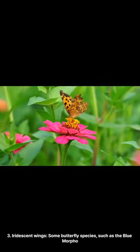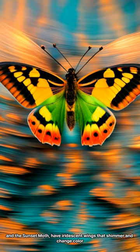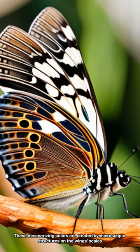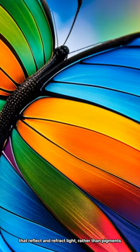3. Iridescent wings. Some butterfly species, such as the blue morpho and the sunset moth, have iridescent wings that shimmer and change color depending on the angle of the light. These mesmerizing colors are created by microscopic structures on the wing's scales that reflect and refract light, rather than pigments.